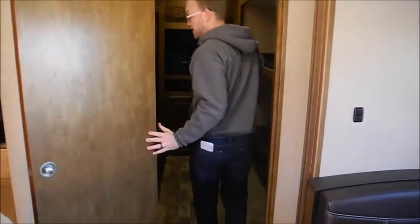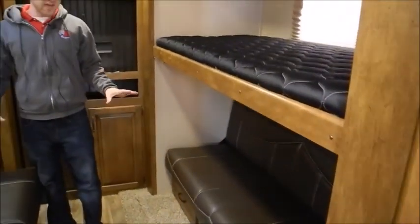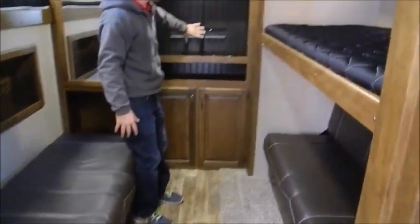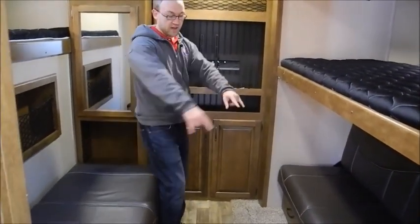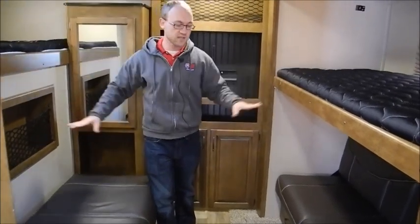This is just an awesome bunk room — it's actually a usable room to hang out in because you have a real spot for a TV with a solid mount. You have two basic couches with bunks above, so you can sleep four people back here but also use it for entertaining.